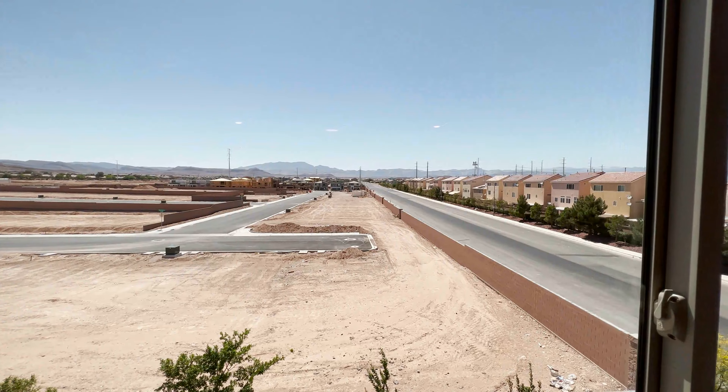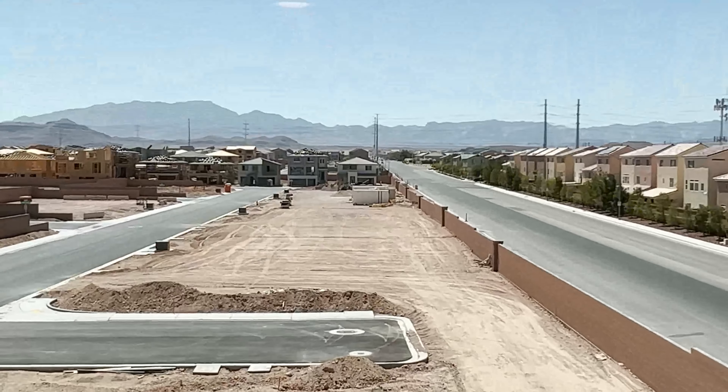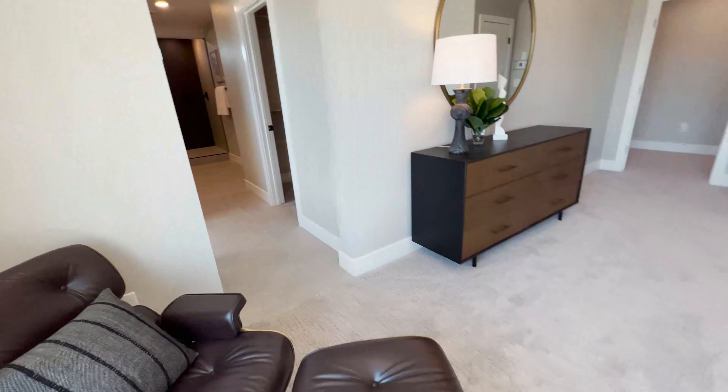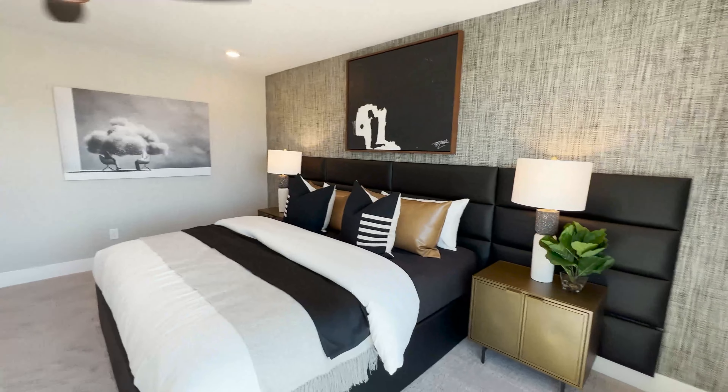If this view is not going to be blocked, you still have the view of the mountains. So this is your owner's bedroom.